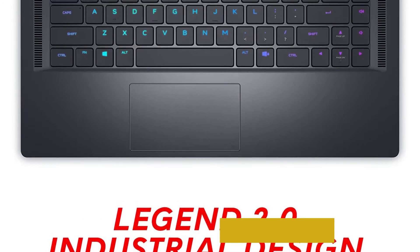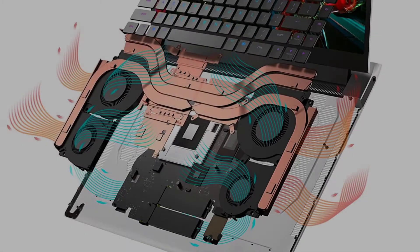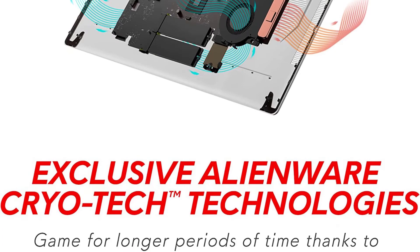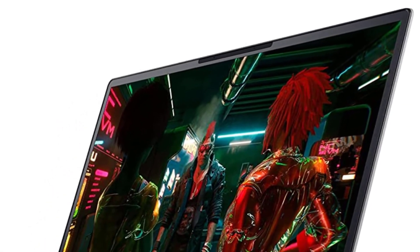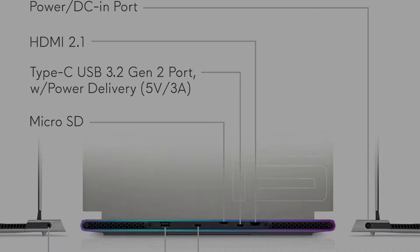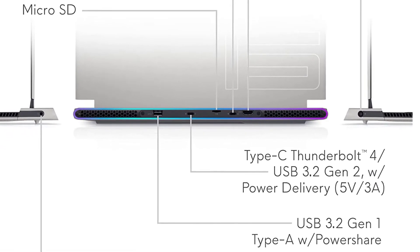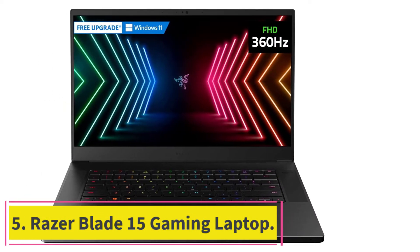The Alienware x15 R1 features a 15.6-inch QHD display at 2560 by 1440 resolution. You can choose a QHD display with a 240 Hz, 2 ms refresh rate, or opt for an FHD display with a 360 Hz, 1 ms refresh rate for maximum performance. Like most gaming laptops, battery life is a weakness — hardcore gaming drains it in roughly two hours before it needs to be plugged in.